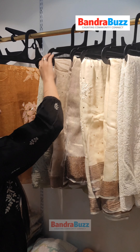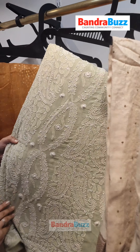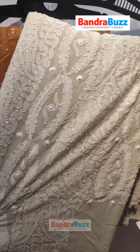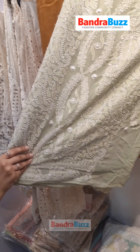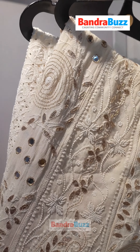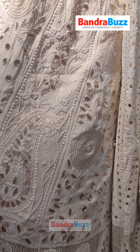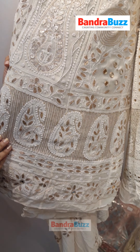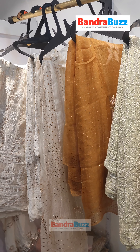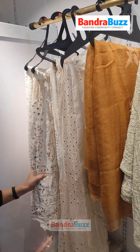Coming to the saree section, we have some beautiful sarees. This is Ek Tar and Resham Ke Dhaage Ka Kaam done on georgette. Then we have these beautiful Anarkalis with very premium embellishments — Gotapatti work and pearl work. Can you show us something for the wedding collection? Yes, sure, we have a section right there.